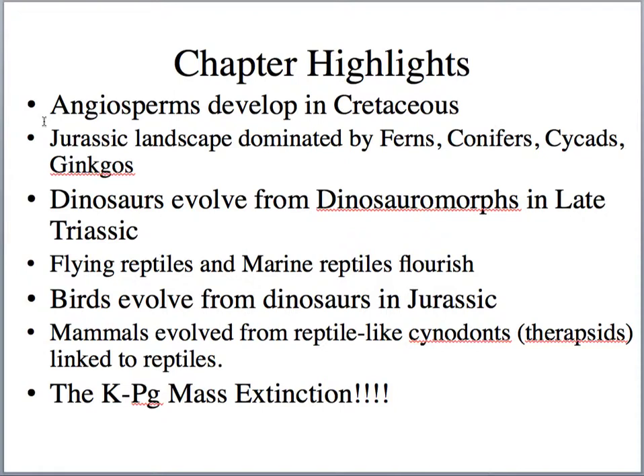We also note that the Jurassic landscape was dominated by ferns, conifers, cycads, and ginkgos. The conifers, cycads, and ginkgos were all trees forming during this Jurassic landscape, and then the underbrush was mostly the ferns.